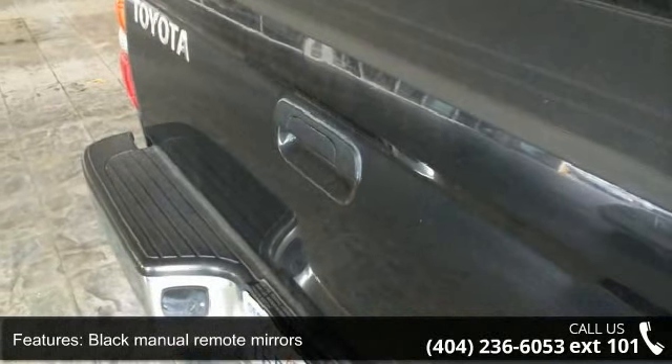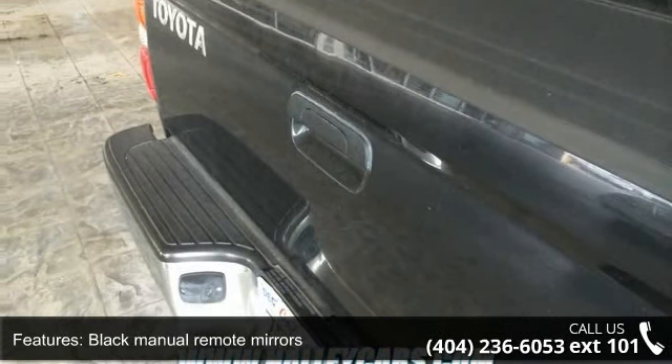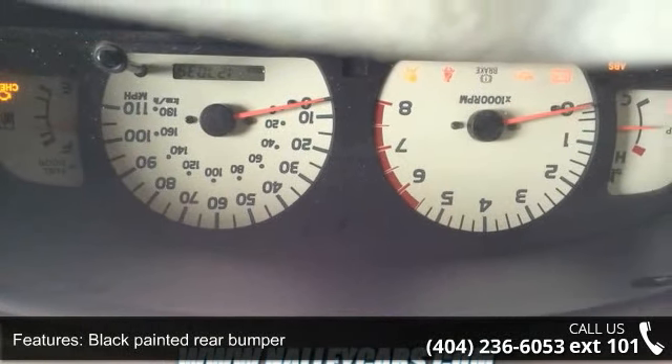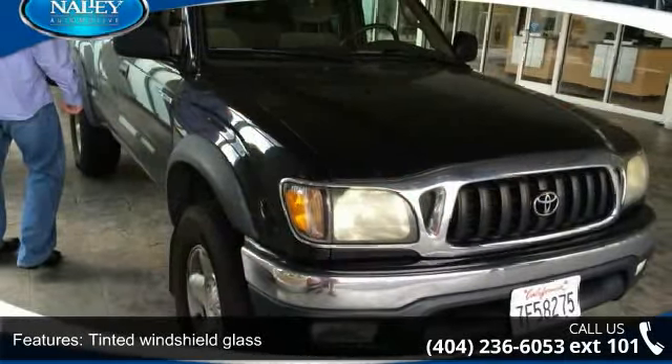City 16/Hwy 19, 3.4L engine with 4-speed automatic transmission, instrumentation including coolant temp, and 15x6 styled steel wheels.